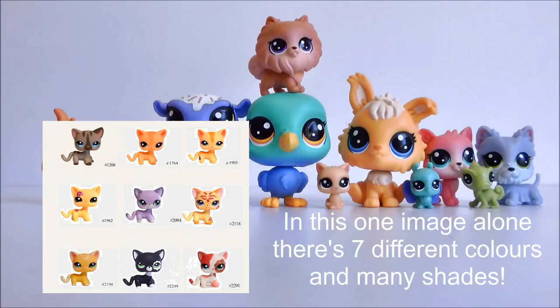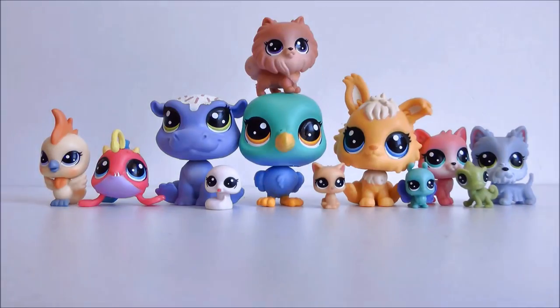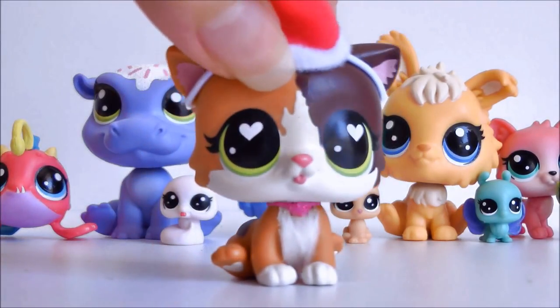I really hope Hasbro does more unique colors in the future rather than just changing to a slightly different shade of one they've already done. Let me know in the comments if you think Hasbro is being a little lazy, because I personally think they are. Also let me know which one's your favorite - for me it's probably the little white snake, he is so cute and I cannot wait to take some photos of him. I also really like the angora bunny - the colors are actually pretty nice and quite different to the pink bunny from Series 2.